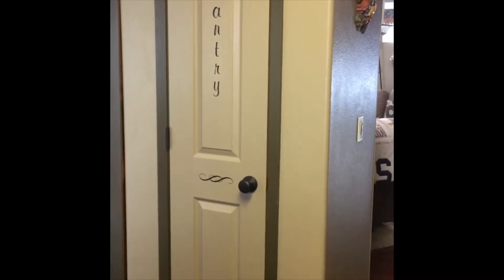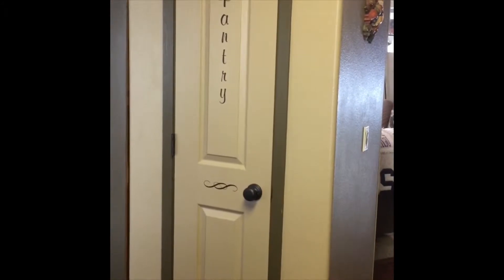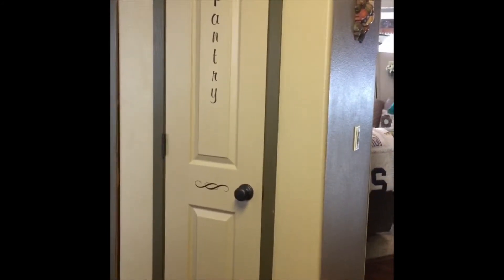Happy Sunday everyone. I thought I would show you the interior doors that I replaced in the house a few years ago. I got them all at Habitat. That's the pantry door.